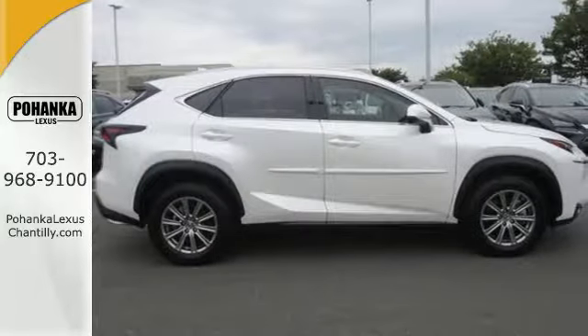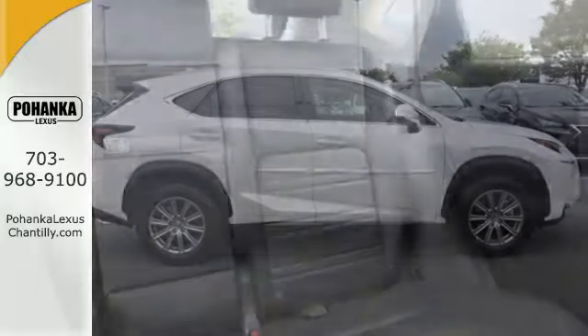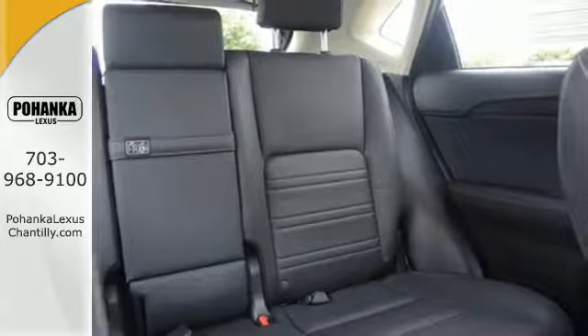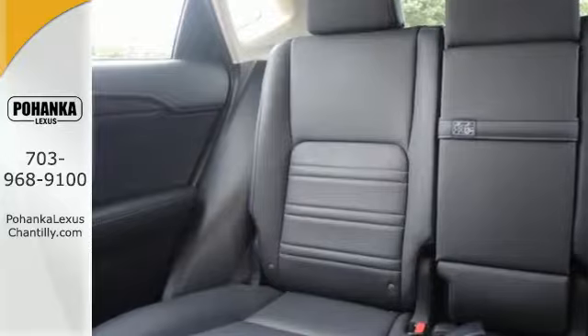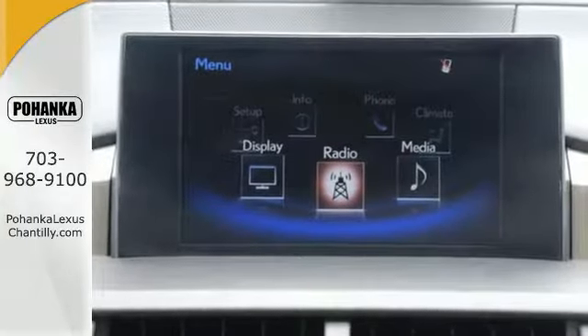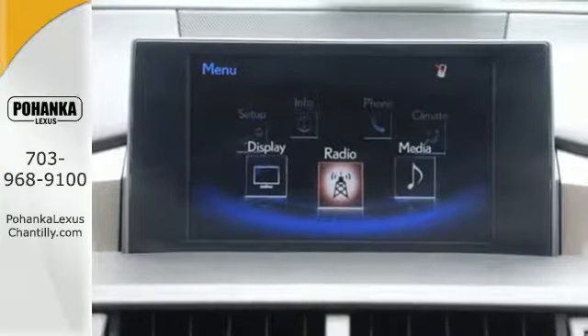Convenience is given with ample storage, cupholders and power outlets, while the 60-40 split rear seat adds even more versatility. Modern conveniences include dual-zone climate control, power front seats and smart access. Plus, you can get specific about how you like to drive with Lexus personalized settings.